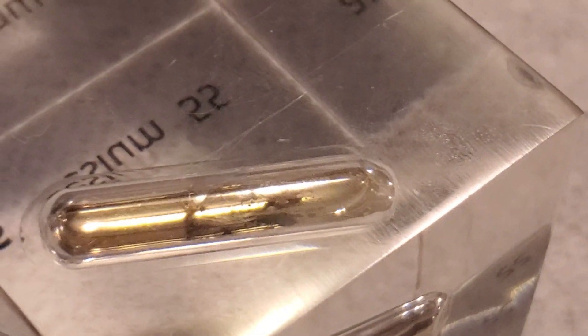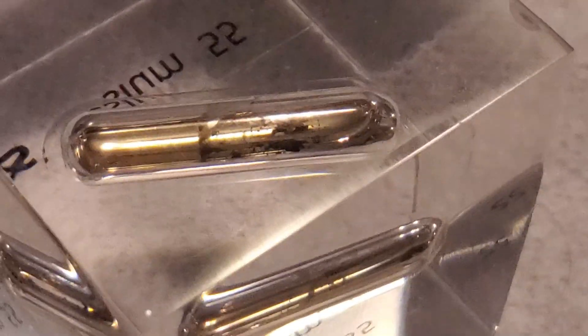Since cesium is very reactive, it reacts violently with water due to it being the most electropositive element. Electropositivity means that the cesium atom gives up its lone outer electron to easily form a compound. As the cesium hits the water, it reacts in an instant, releasing hydrogen from the water and forming the compound cesium hydroxide.